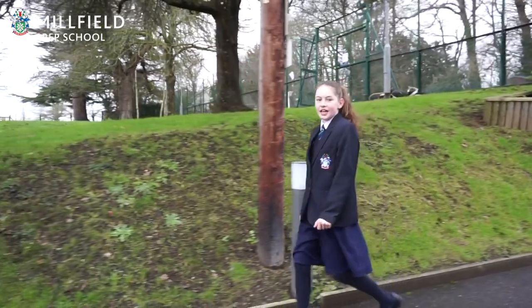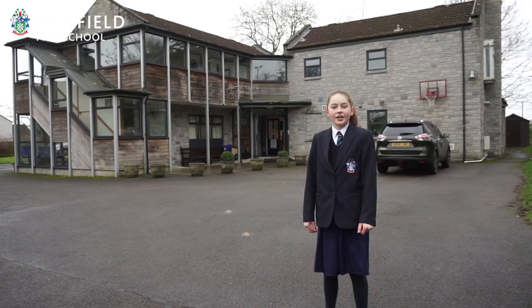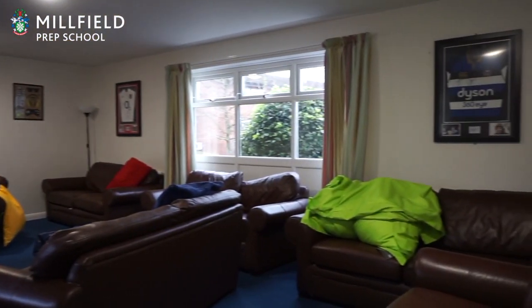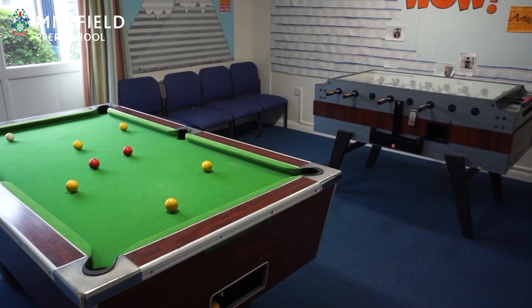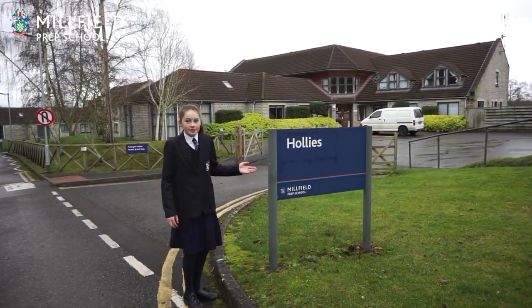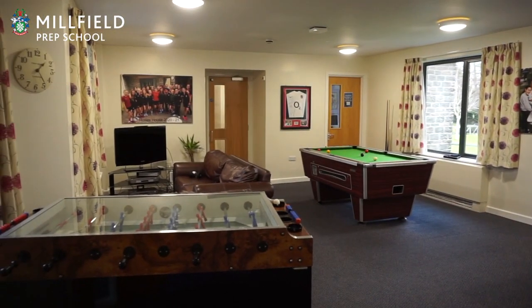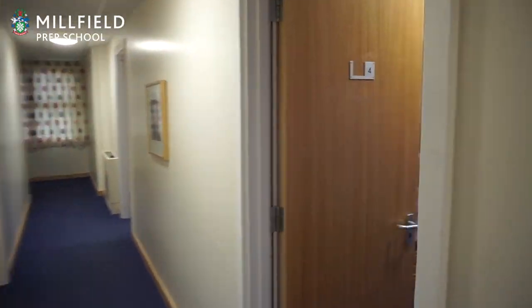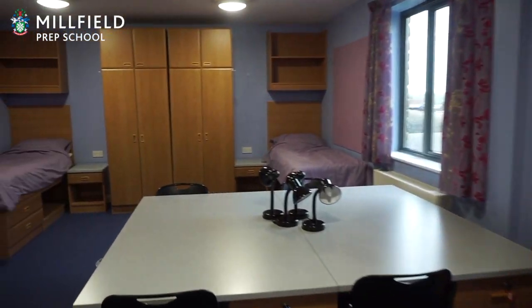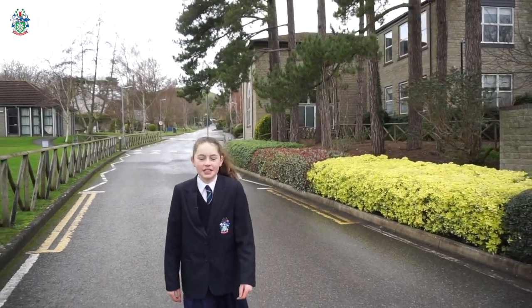All the boarding houses are so close together — it only takes a few minutes to get to our clubs and lessons. This is Chestnut House, one of the boys' boarding houses. Let's go in and see their common room and one of their dorms. It's nice to be right on campus and I love coming back to the house in the evenings and spending time with my friends.